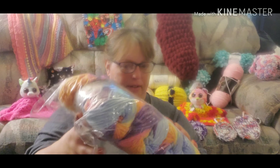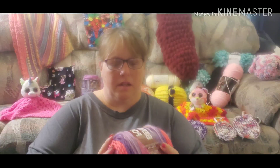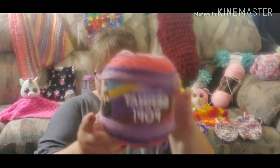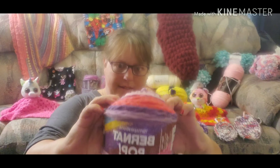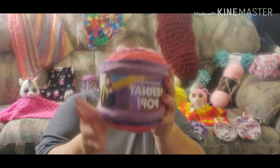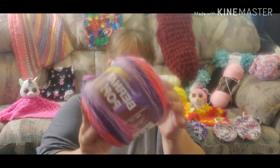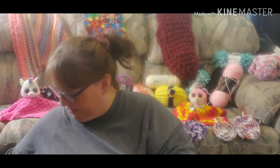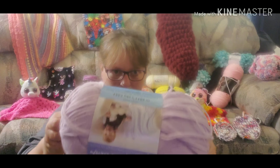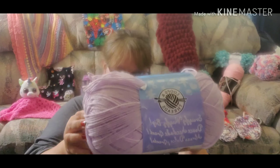The next item is Bernat Pop — isn't that pretty, guys? It is a four weight and I have two of them, so the lucky winner can get two of them. That way you can make a shawl or something out of them.